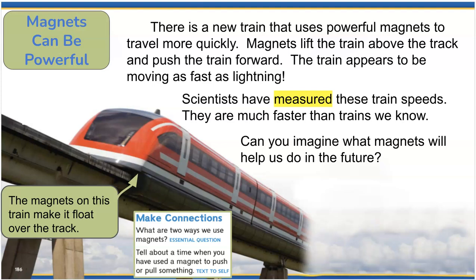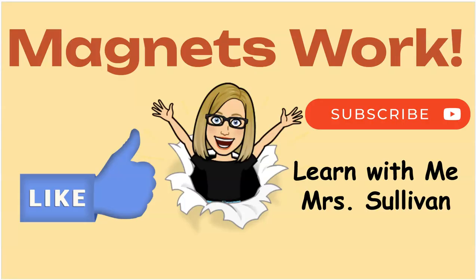Can you imagine what magnets will help us do in the future? Pretty interesting stuff. I hope you enjoyed Magnets Work. Please like and subscribe and learn with me, Mrs. Sullivan.